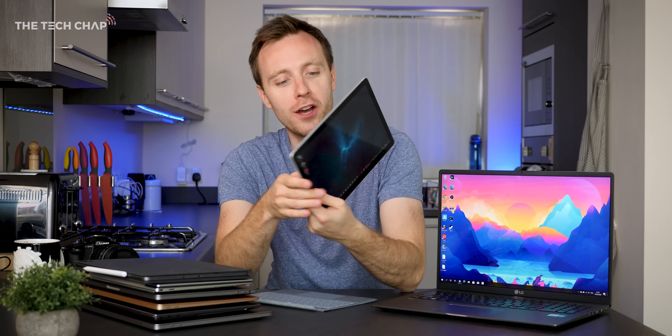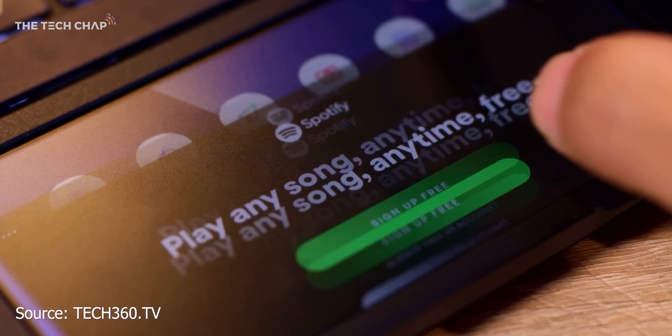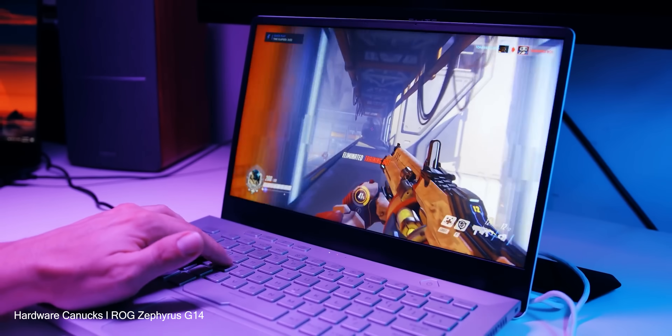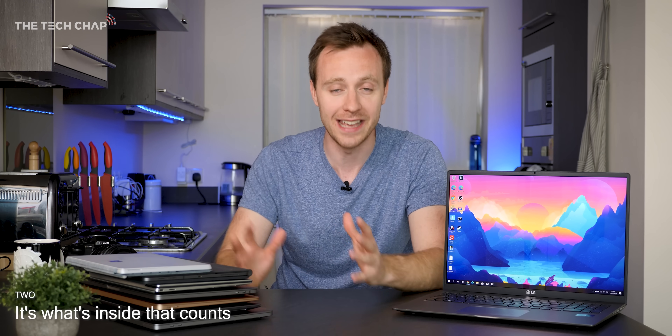I've also got the brand new Microsoft Surface Go 2 with me here, and the Surface Book 3 is just coming out. Plus there's new Acer Swifts, Acer Zenbooks, HP Spectres, Razer Blades, gaming laptops — I could go on forever. But the point is, this is the time of year where you can now buy a lot of 2020 models of laptops. And that brings me to the second reason I think now is a great time to buy a laptop: the upgrades, the new hardware, what these 2020 models actually give us.